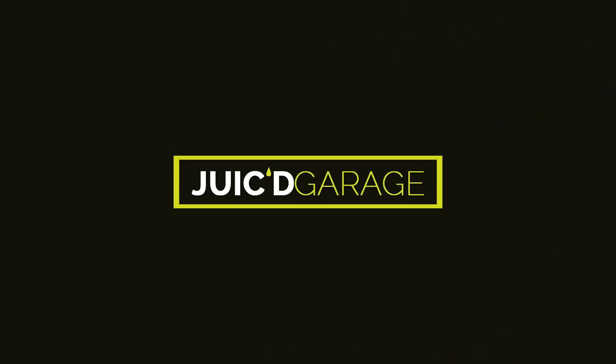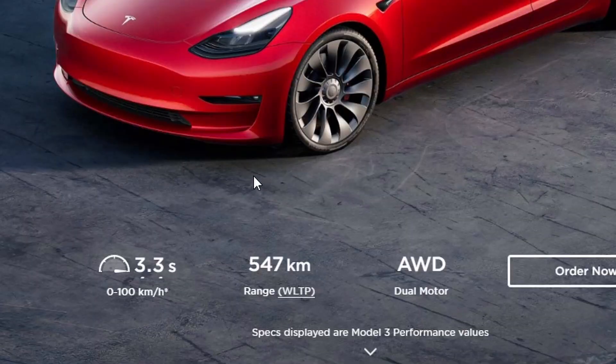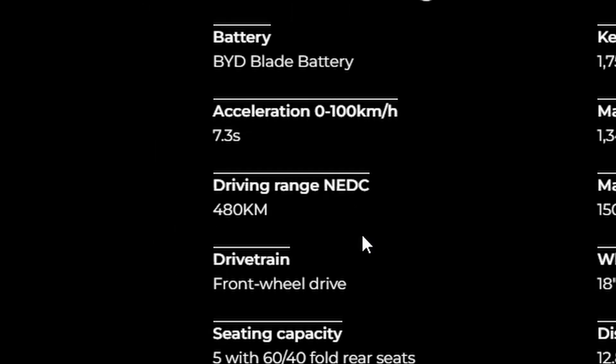My name is Ed and welcome to Dew's Garage. When you go and buy a new car, the manufacturer will have a claimed range for that car, and that claimed range is generally advertised under one of these three standards: NEDC, WLTP, or EPA. For example, on the Tesla website the range claim uses the WLTP standard, whereas the BYD Atto 3's advertised range is under the NEDC standard. So it's very important for us to know what those numbers mean so we're comparing apples to apples when choosing between different options.